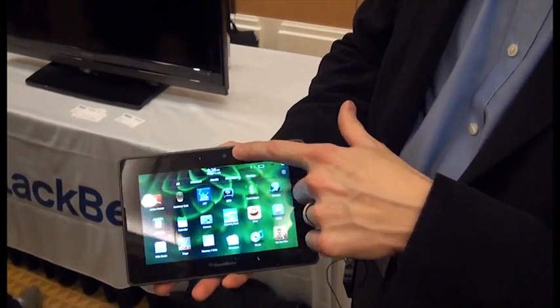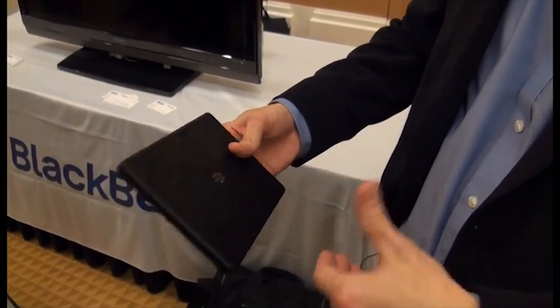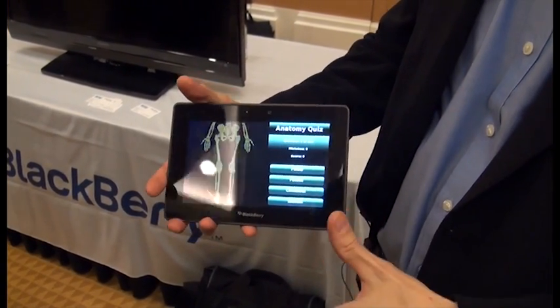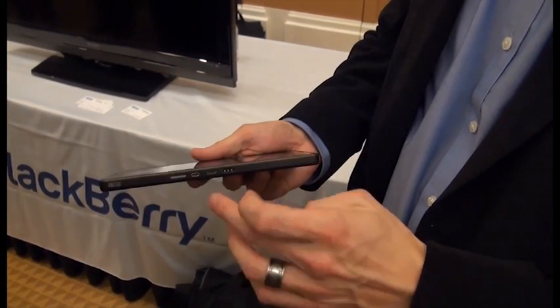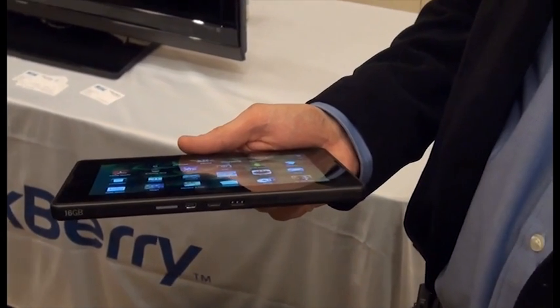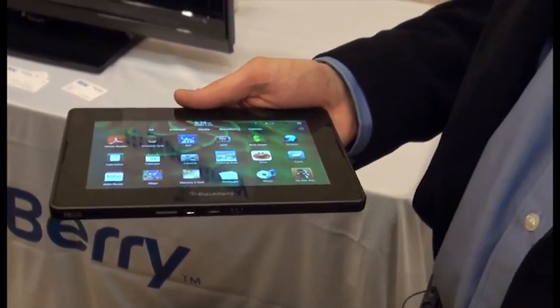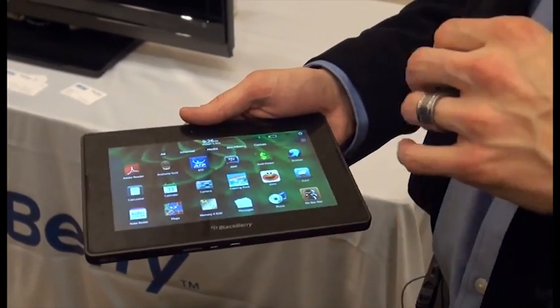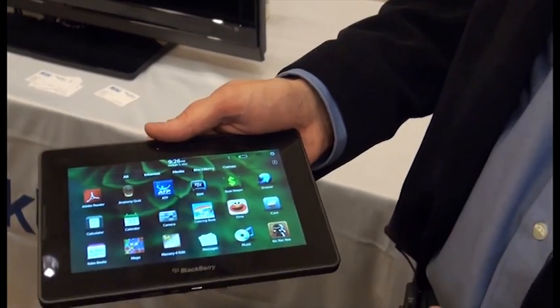On the outside we've got a 3 megapixel front-facing camera and a 5 megapixel rear-facing camera, both capable of capturing 1080p video. Once you've got that video on the device, there's a micro HDMI output so you can watch it on a big screen TV. That HDMI output is HDCP content protected, so if you've downloaded a high-definition video from a content partner and want to watch it on the big screen, you can absolutely do that.